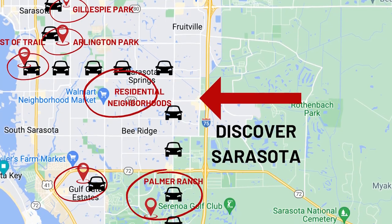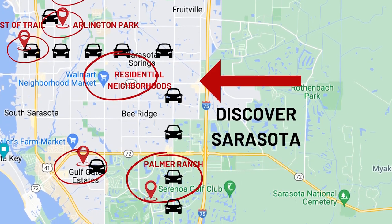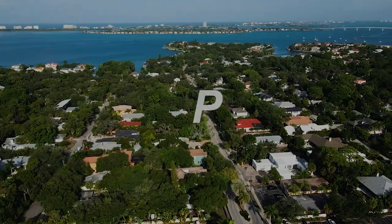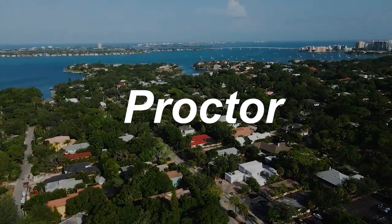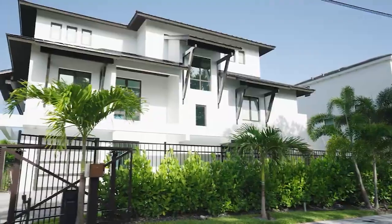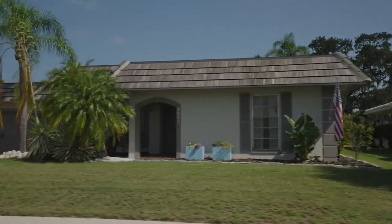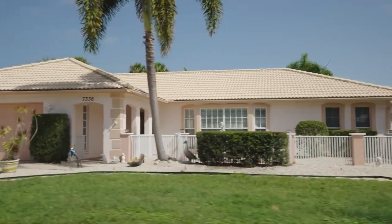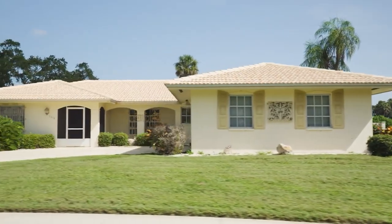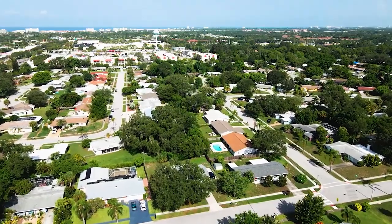Let's start by exploring some of the vintage neighborhoods close to downtown. I highly recommend visiting and driving through Gillespie Park, Arlington Park, Lowell Park, and any of the west-of-trail neighborhoods. These neighborhoods are small and won't take you long to discover — just meander through them. From here, head south on Tamiami Trail to Proctor, then turn east and drive by some schools and different neighborhoods. These are all ungated, so I highly suggest dipping in and out. Many were built in the 70s through the 90s and you're going to find large and small ranch-style homes in neighborhoods of varying sizes.